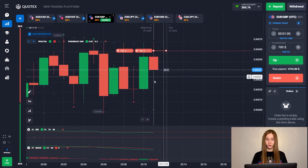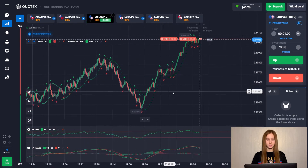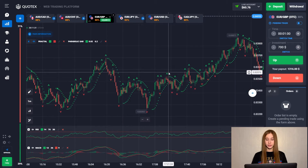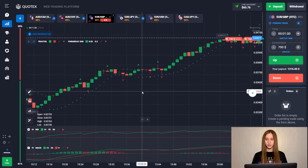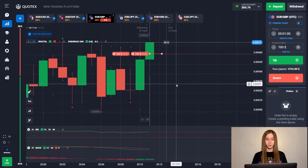We will open two deals at once from the resistance area. We see that the price is in an overbought state while the trend was up. In any case, after such a recovery, the price needs a correction. So I doubt that we will continue the uptrend.